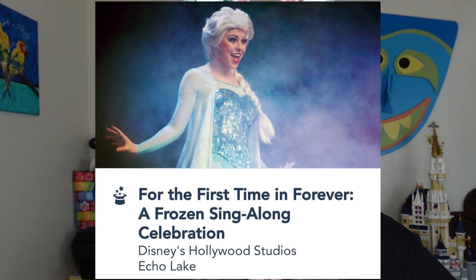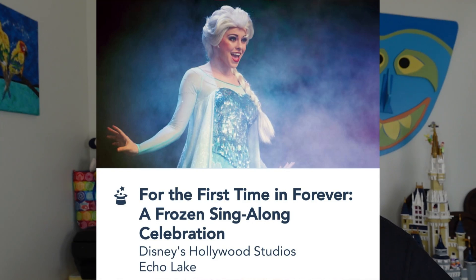Next at Echo Lake is the Frozen Sing-Along Celebration. Absolutely love this show — a live performance with some really funny cast members where you sing along to Frozen. Parents and kiddos alike all enjoy it. It's funny, silly, family friendly, great for air conditioning, and a solid time killer. If you do it during the holiday season, you might get a special guest star. That's it for rides and attractions at Echo Lake.